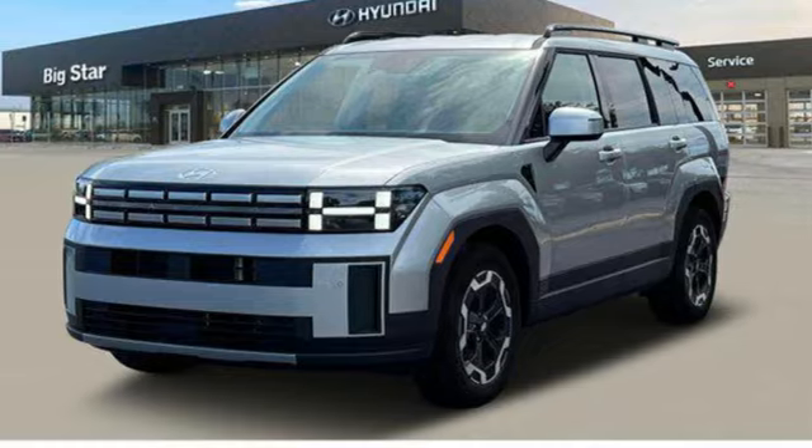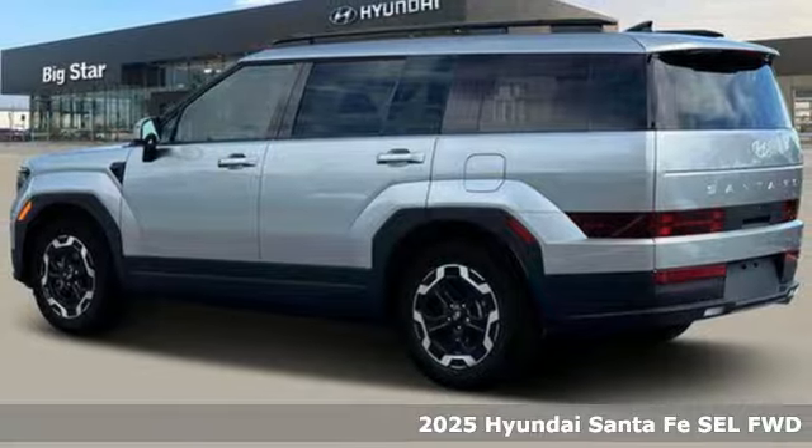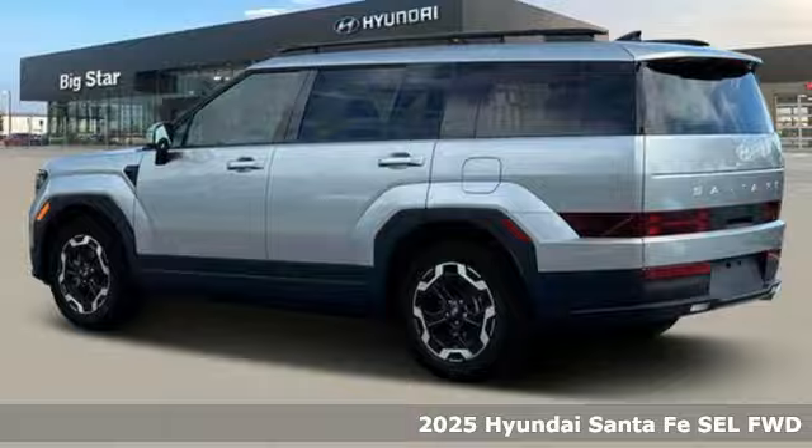It's a new 2025 Hyundai Santa Fe. Hyundai's attention to detail means a better driving experience for you.